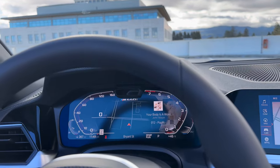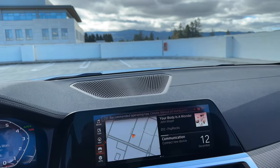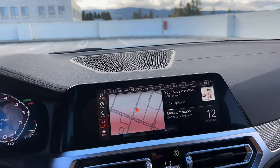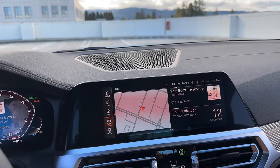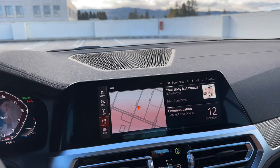We're going to put the top up now. I'll try and hop in the back seat as well to show what the spacing looks like with the top up. It takes roughly about 15 seconds — and it also rolls up the windows. And it's done.